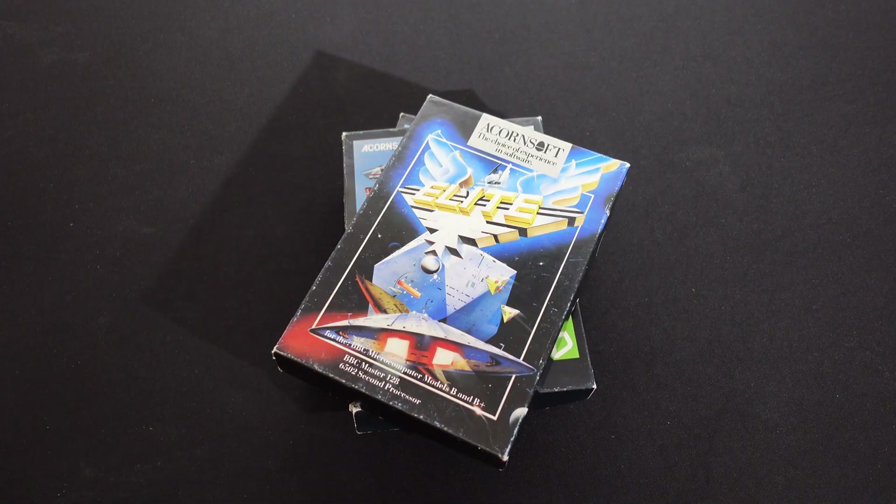I've also got some classic games on disc like Exile, Palace of Magic, Revs, and of course the iconic Elite.